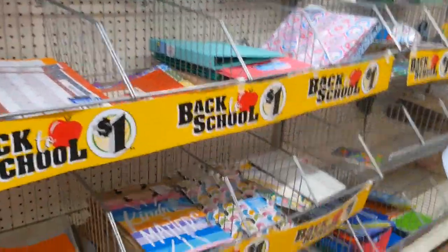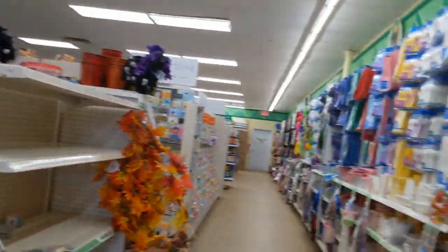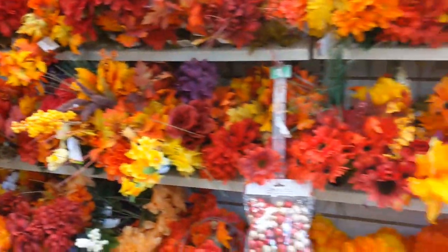Back to school - gosh, they've about sold out of their back to school stuff. Oh, and they have all these beautiful fall flowers - how pretty!